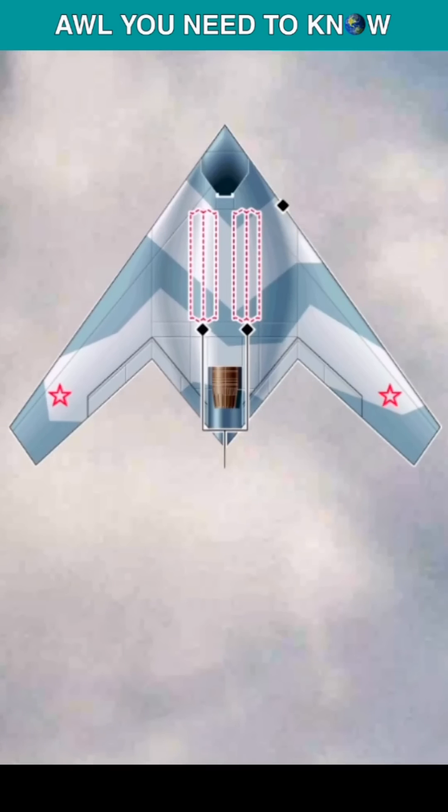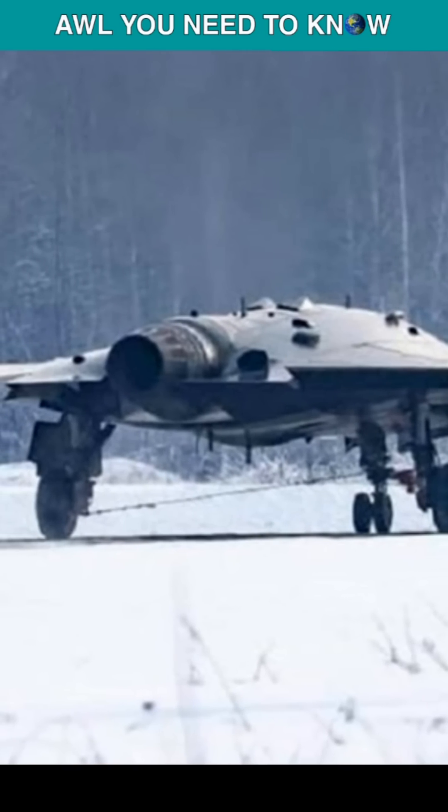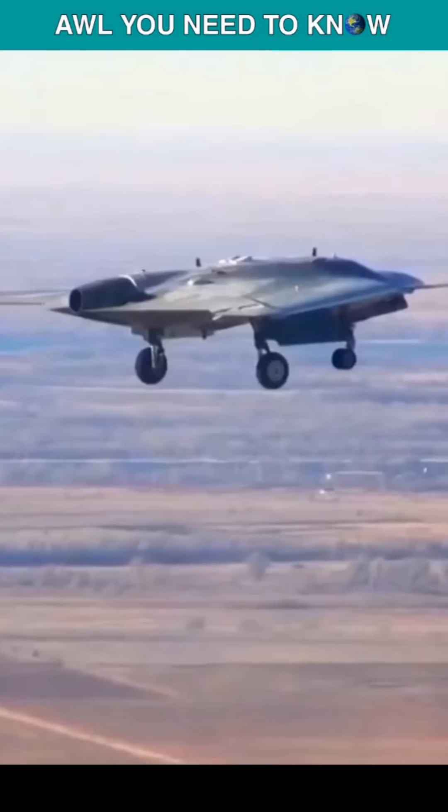The Hunter B made its maiden flight on August 3, 2019, and is powered by a Saturn AL-41F engine. This Russian cousin of the B-2 bomber has a range of 3,700 miles and a combat range of 1,900 miles, while traveling at a speed of some 600 miles per hour.